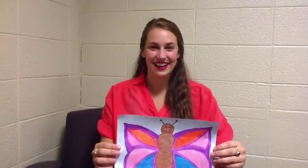And here we have our first grade teacher, Mrs. Anderson, to share some things with us about butterflies.